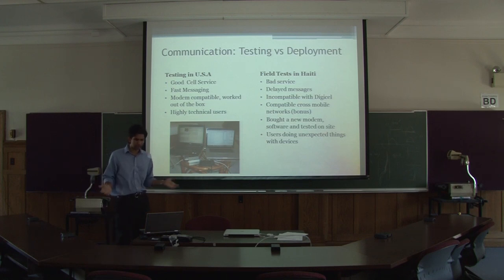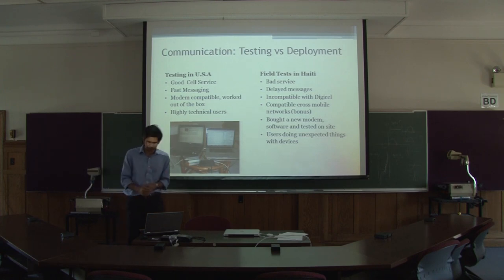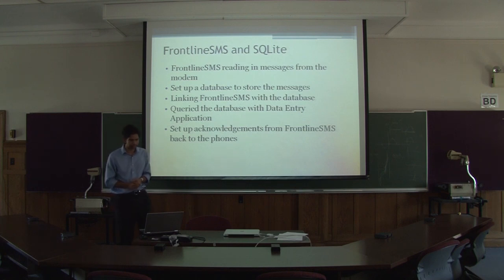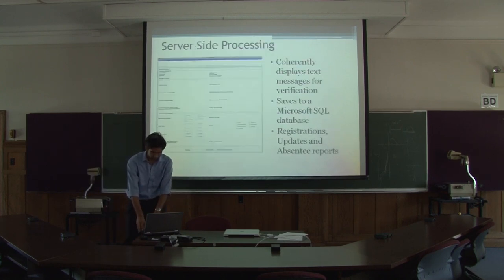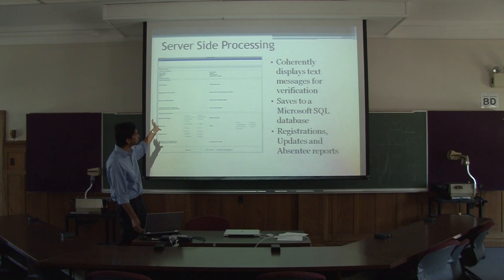The other thing you don't expect is users doing unexpected things with the devices — I have a good anecdote from training on that. We used Frontline to do the reading of messages from the modems, and we set up the database to store those messages, locally linked. That database was queried by the data entry application. We set up acknowledgments from Frontline. On the server side, it's a Java-built application that displays the messages as they come in for data entry staff to verify, and then uploads them to the central server.